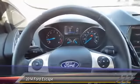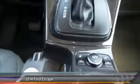Dual airbags, Bluetooth, power steering, front air conditioning, alloy wheels.